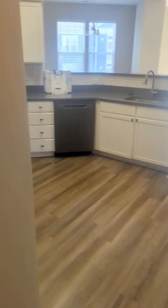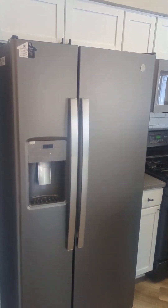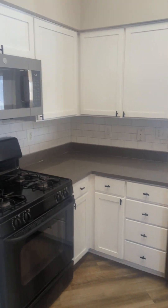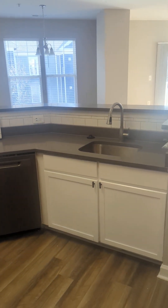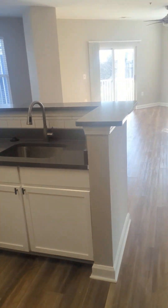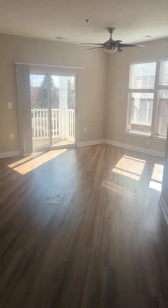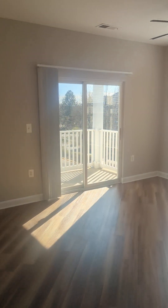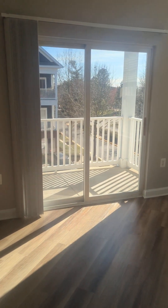Moving into the apartment you have a fully renovated kitchen with stainless steel appliances, quartz countertops, tile backsplash, garbage disposal, and full appliance package. It's open concept for your living room and dining room, and there is a balcony or patio accessible through sliding glass doors.